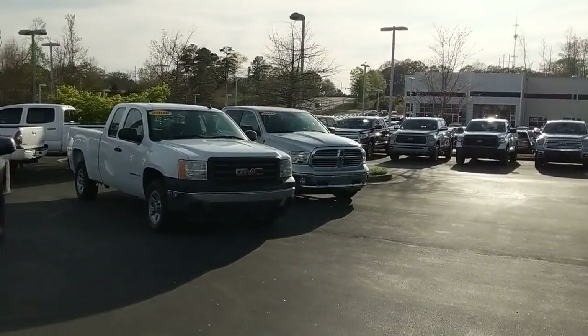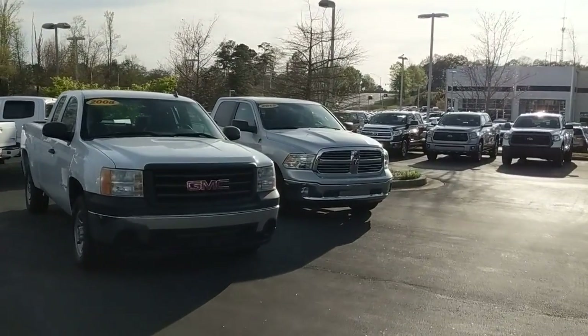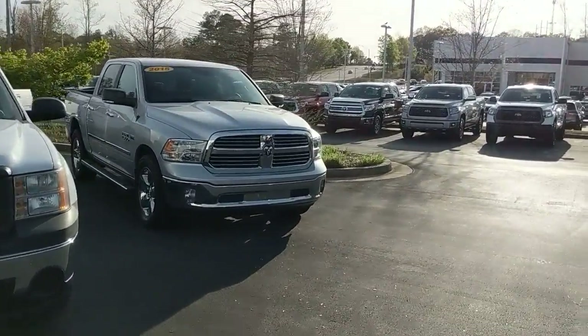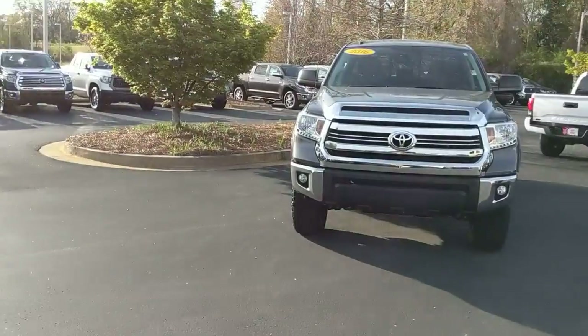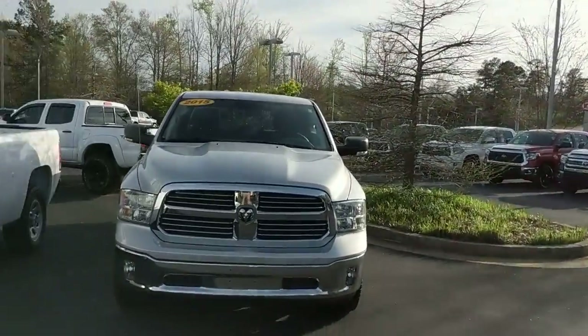We've got a handful more that are constantly coming in from trades and being cleaned up. If there's anything you see that you're really interested in, please give me a call at 770-364-8714. Again Dean, this is Garrett Dearth here at LaGrange Toyota — give me a call, thank you very much.